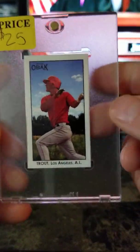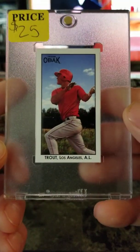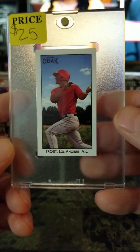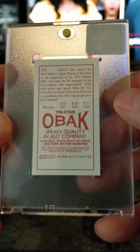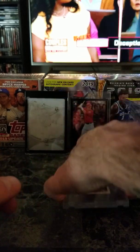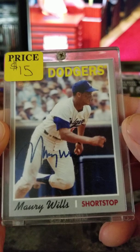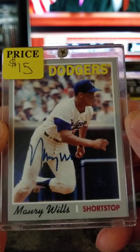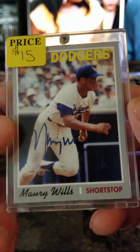2011 TriStar Obak Mike Trout rookie mini — $25. And Maury Wills Topps Archives Real One autograph — $15.